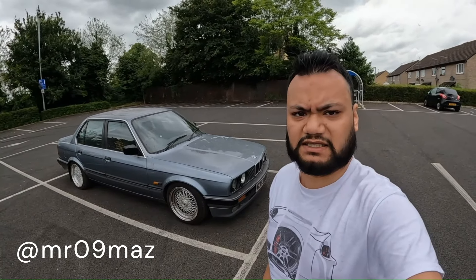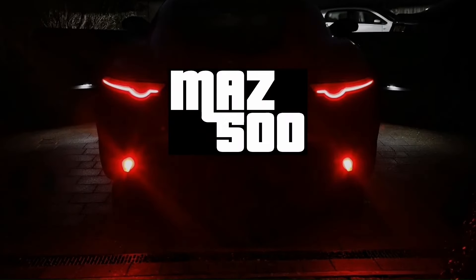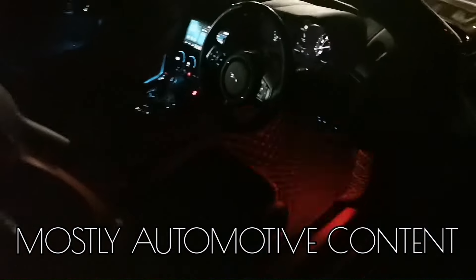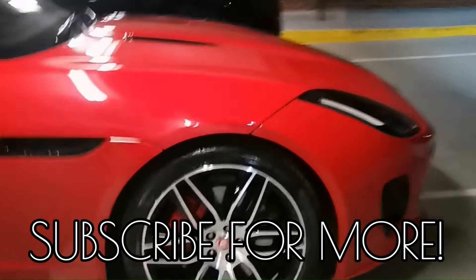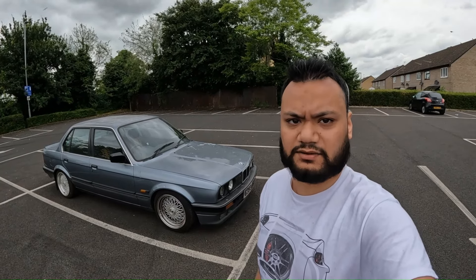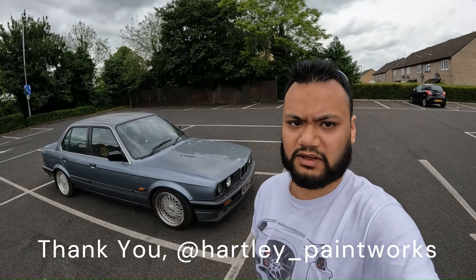Hello and welcome to another video. I'm Maz and today I'm in Swindon. In today's video I'll be trying out this E30 325i. This car was kindly lent to me by Callum from Hartley Paintworks.